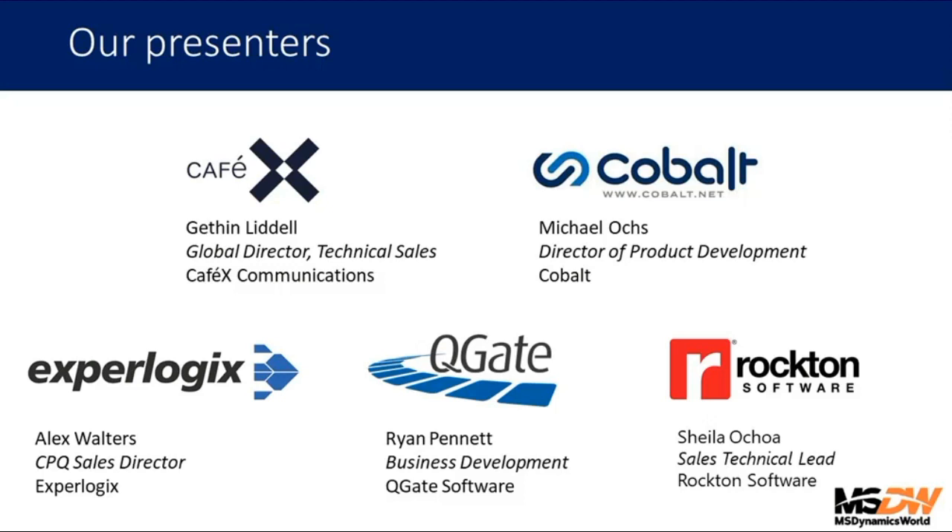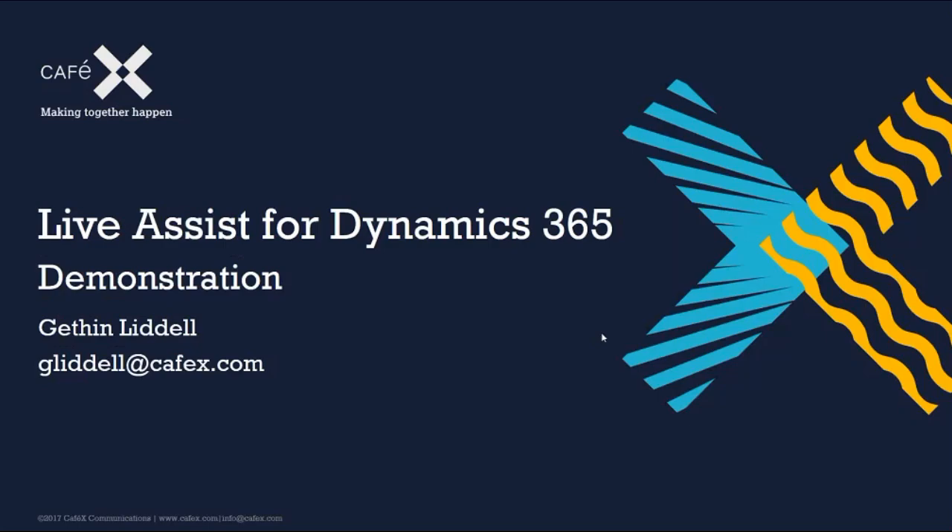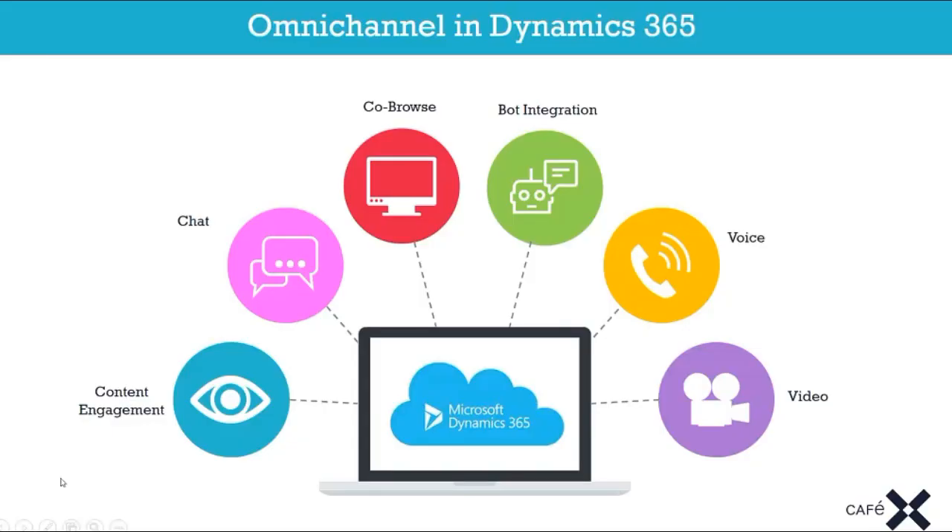My name is Gethin Liddell, I'm from CafeX Communications, and over the next 10 minutes I'm going to give you a brief introduction to Live Assist for Dynamics 365. Live Assist for Dynamics 365 is a solution we put together with Microsoft that brings omnichannel capabilities directly into the Dynamics 365 platform. Dynamics is at the heart of the environment — that's where your customer data is, your opportunities, your cases and tickets — what we refer to as the single source of truth.